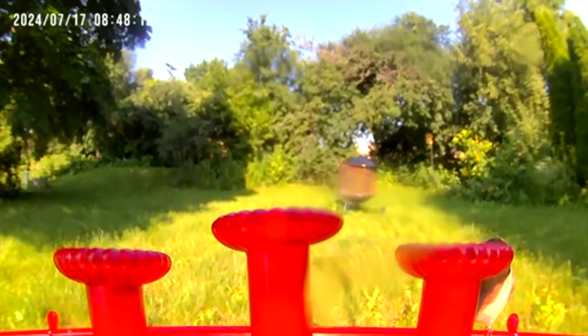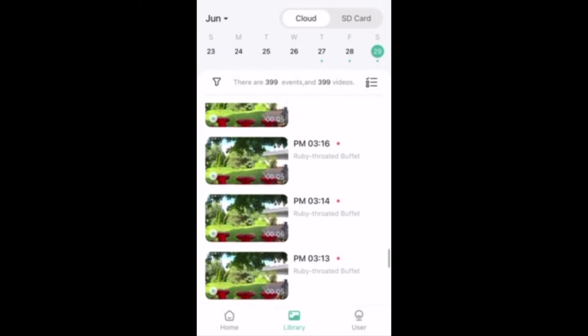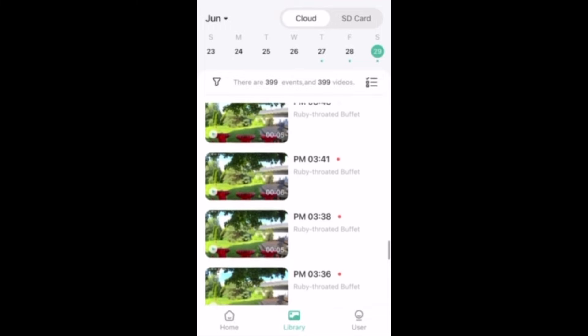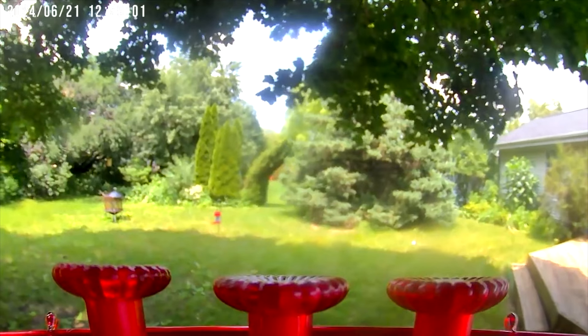The thing about it is that I got so much media of just random things because the feeder sways in the wind and then it takes a video. Some days I would have around 300 videos to search through. One thing I would try to do, if I were trying to get more specific on the videos it was taking, is find some way to fasten it more so it's not swaying so much. Any wind or anything that pushes the feeder from side to side activates the motion sensor, so you could get a lot of videos unless you make it more attached to something.